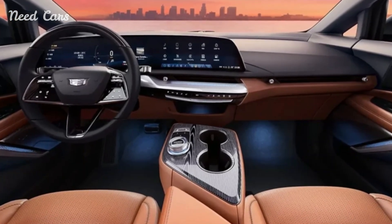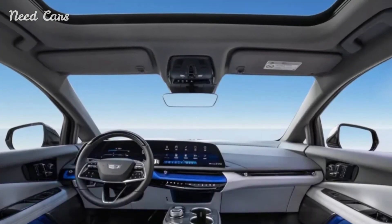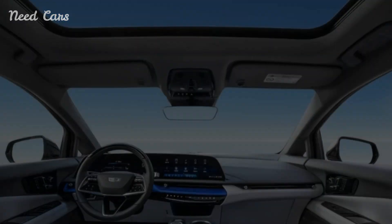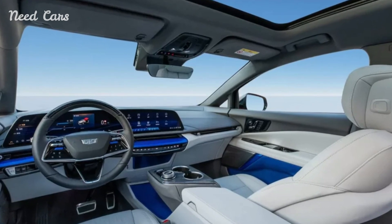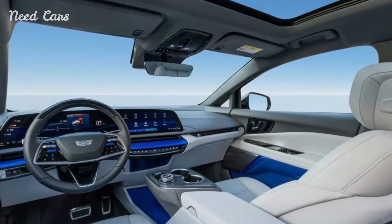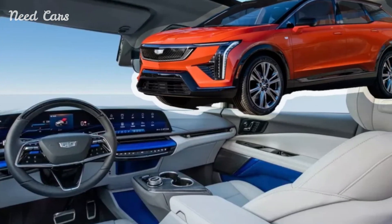Following in the footsteps of the Cadillac Lyriq, the Optiq's interior showcases a sweeping, curved display housing both the infotainment system and the digital gauge cluster. Positioned between the screen and a row of physical climate control buttons is a sleek air vent. The steering wheel and control stalks bear a striking resemblance to those found in the Lyriq, maintaining a consistent design language.